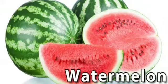Watermelon. This is a watermelon. Watermelon is green from outside and red from inside. Watermelon is very sweet and juicy.